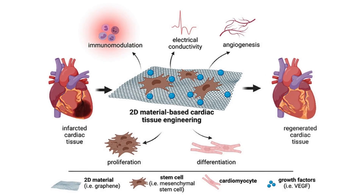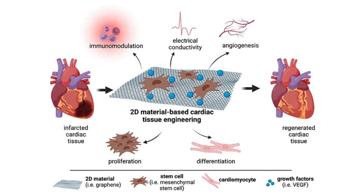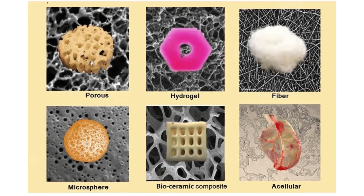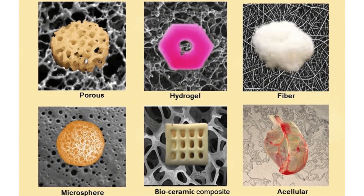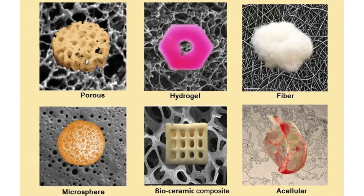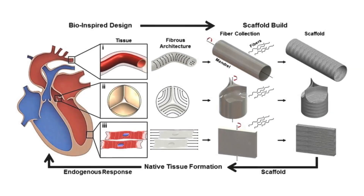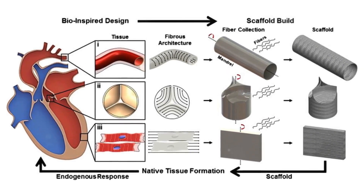Next, let's talk about tissue engineering, which involves combining scaffolds, cells, and biologically active molecules to repair or replace damaged tissues. Scaffolds act as frameworks for cells to latch on to and rebuild tissue, while bioprinting uses cells as bio-inks to create layered structures that mimic natural heart tissue.